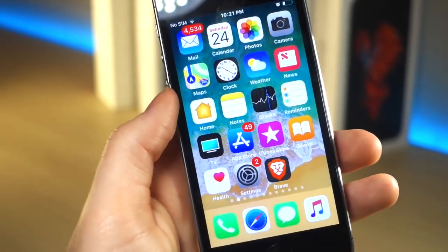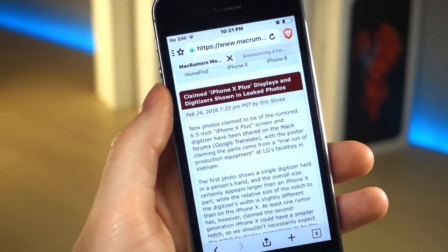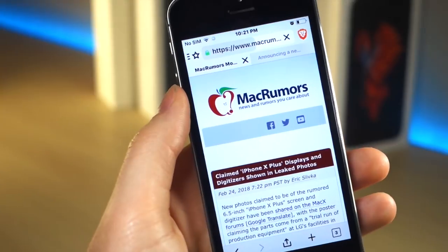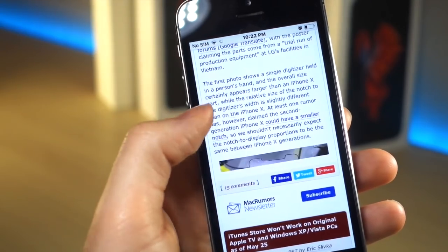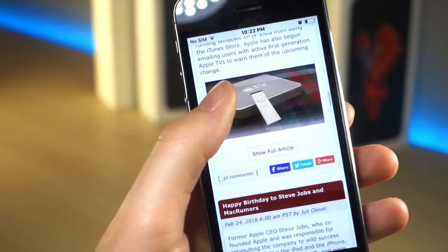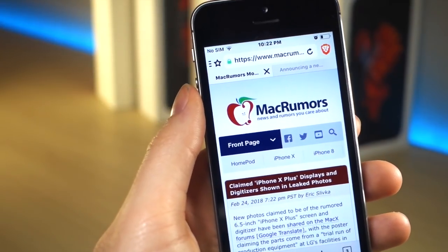Now I'm going to use Brave — the browser linked below in the description — and reload the page. It's actually loading much faster. Not only that, but the user experience is much better because there's no ads. You can read this article without any interruptions. You're also going to be able to use it longer because your phone's not doing ad tracking, not sending your location — all that stuff uses battery with a normal browser, but with Brave it's not doing any of that.